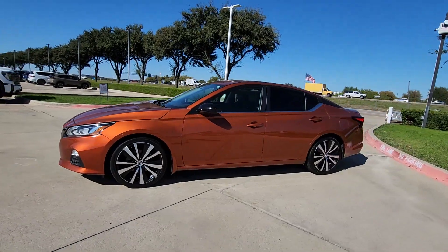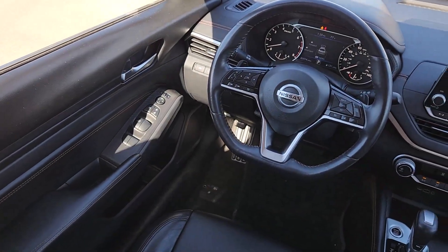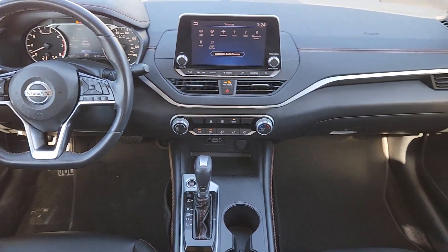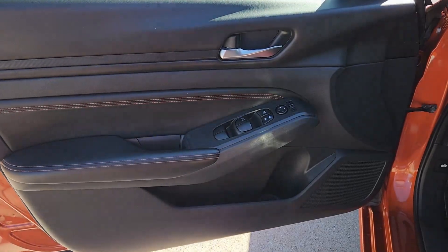These are just some of the great options this vehicle comes with: Apple CarPlay and/or Android Auto, Keyless Entry, Satellite Radio, Steering Wheel Audio Controls, Power Driver Seat, Blind Spot Monitor, Electronic Stability Control, Alarm, Aluminum Wheels, and Rear Spoiler.